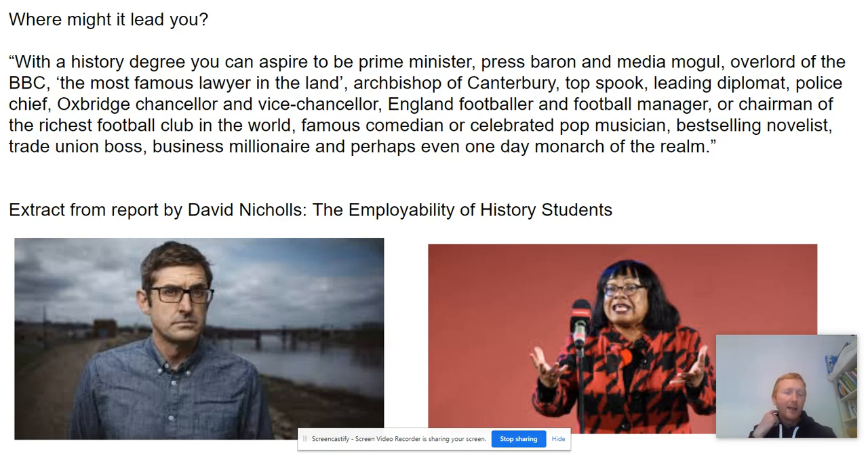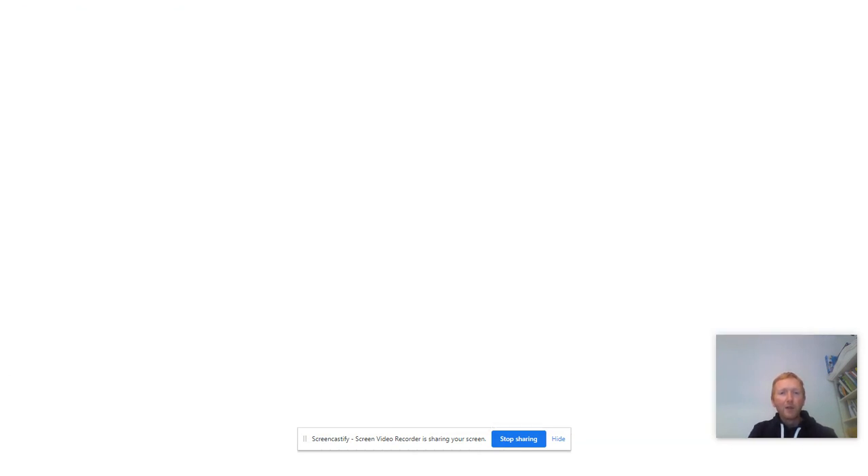History can lead you in many directions. You can read a quote on screen and you will also see two famous people who studied history at university: the filmmaker and broadcaster Louis Theroux and the Labour politician Diane Abbott. I hope that's useful and I hope to see some of you in September. Thank you.